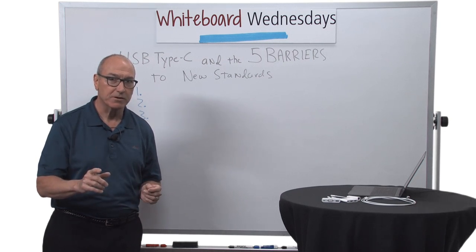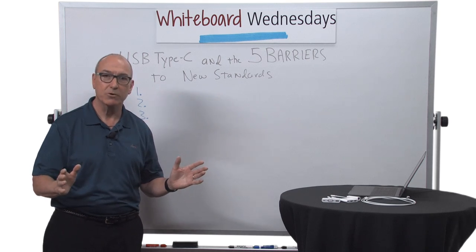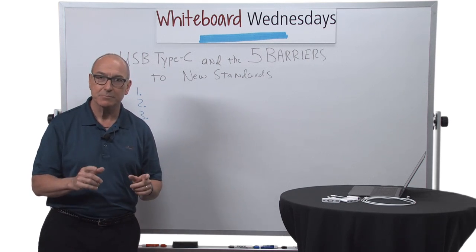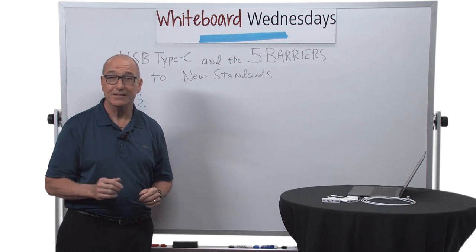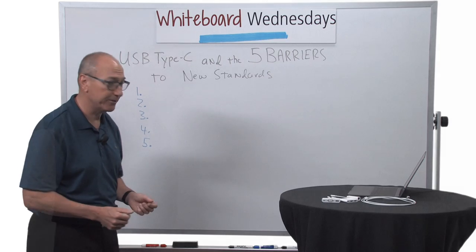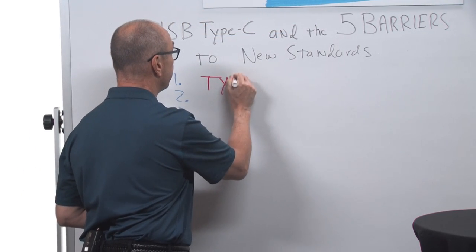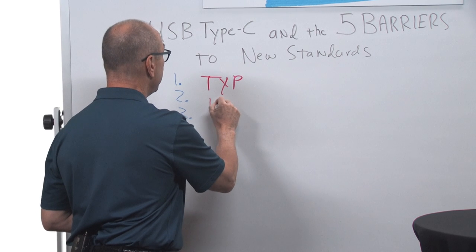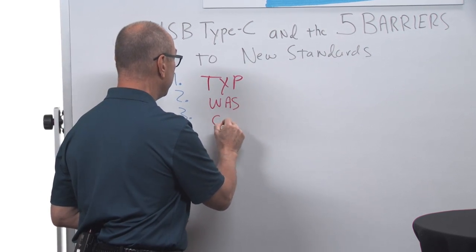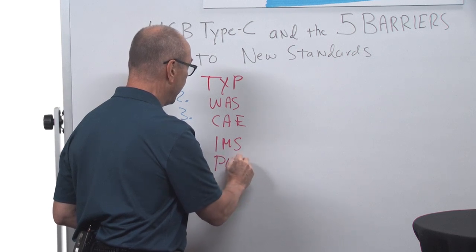Spoiler alert: those five reasons have more to do with general market forces than they do with USB specifically. And since we're a technology channel, let's pull out some three-letter acronyms. The first one is TXP, the next is WAS, then CAE, IMS, and PLM.